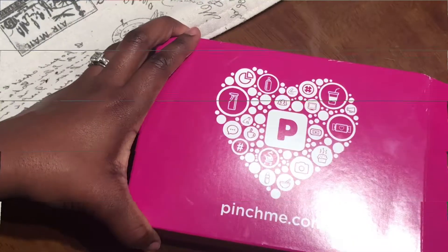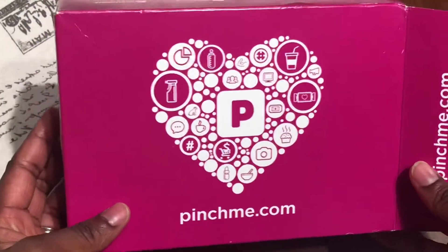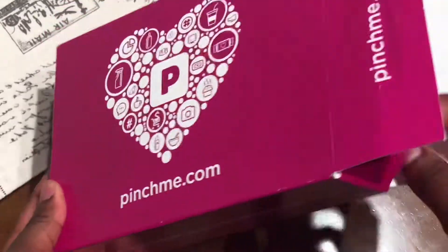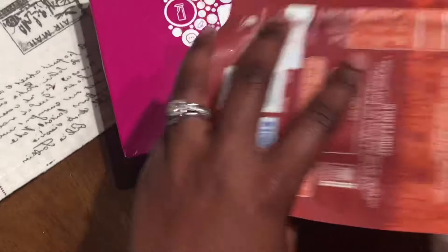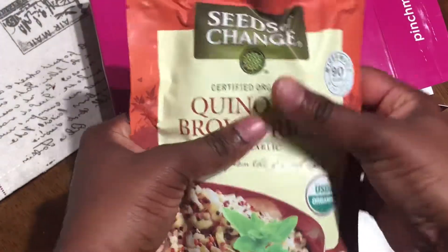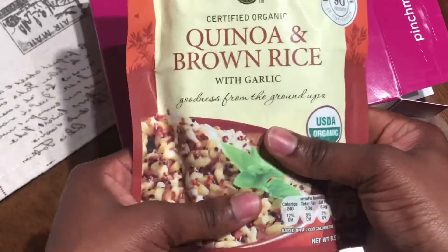Before we get into the box opening, make sure you like, share, and subscribe, and turn on your notification bell so you know when I upload videos. We are on the road to 1K subscribers, so let's get right in!